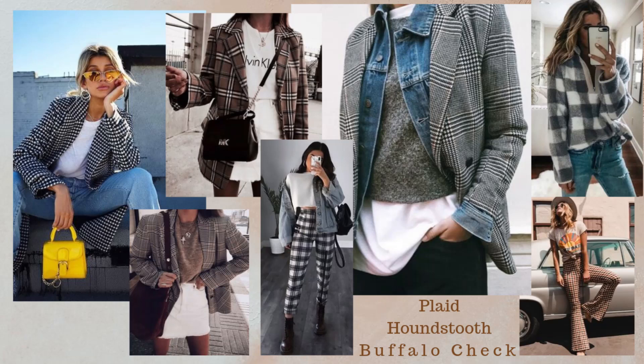Number eight is plaid, houndstooth, and buffalo check. This comes back every single fall and winter — it's such a classic that never goes out of style, which means you can re-wear these pieces year after year. I've really been getting into it this year; in years past I only had a few flannels. You can integrate plaid easily with blazers — mixing power suiting with plaid — or in trousers and pants. One girl paired it with bright yellow sunglasses and a yellow purse, which I loved.